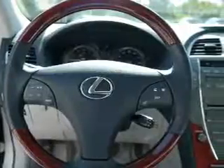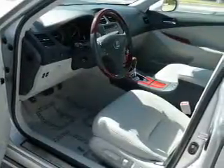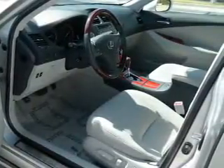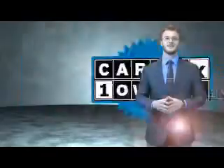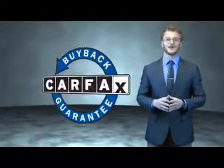Rest easy knowing this vehicle comes with a Carfax Vehicle History Report from Carfax, the most trusted provider of vehicle history information. Great quality at a great price. Call or click to contact us today. This is a Carfax one-owner vehicle which qualifies for the Carfax buyback guarantee.